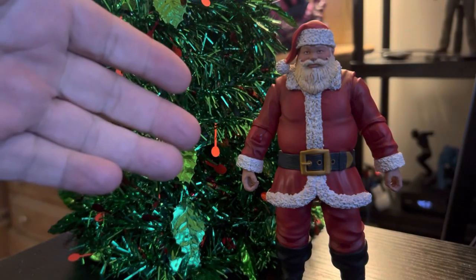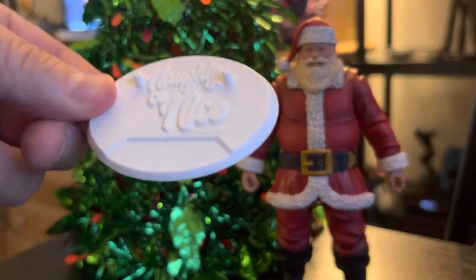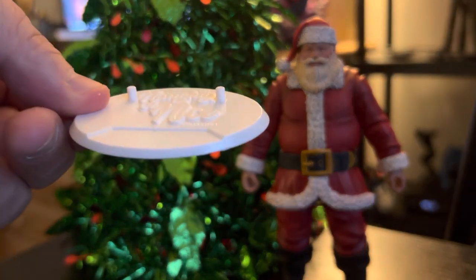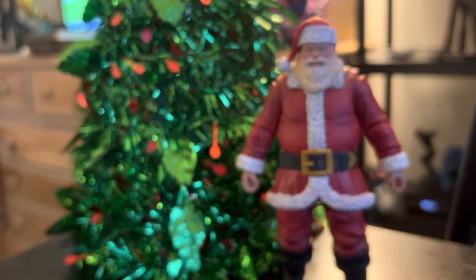All right, so I've got Santa out of the packaging. Got his accessories spread out here in front of me, so let's just show those off first. First things first, you get this little display stand — Naughty or Nice. He does have peg holes on the bottom of his feet, so that's always cool.